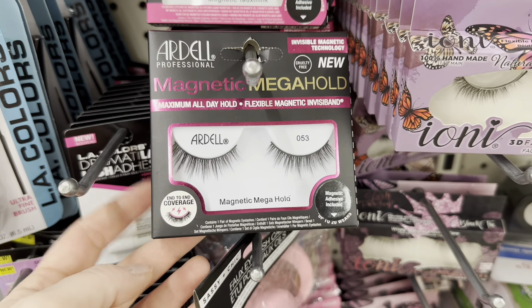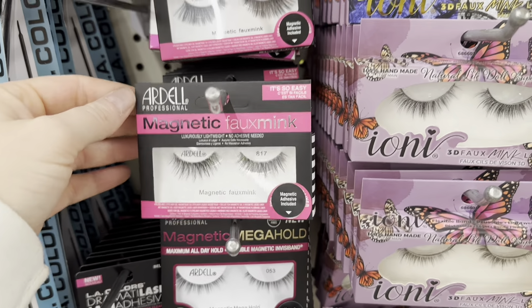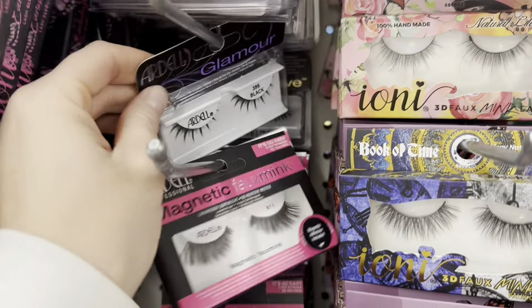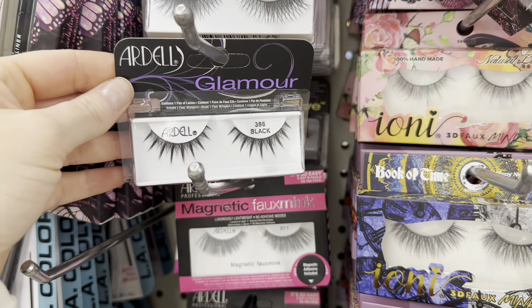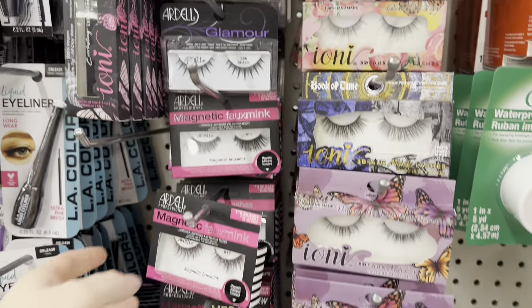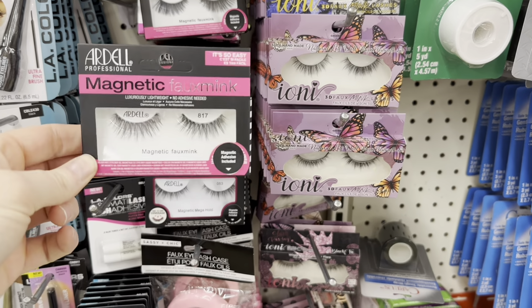Dollar Tree may have some new magnetic lashes by Ardell — some of these designs look new to me. I actually need some lashes for tonight since it's New Year's Eve and I want to get all fancy. I kind of like those ones, but I also really like these, so maybe I'll grab these.